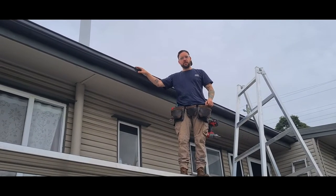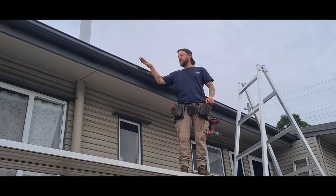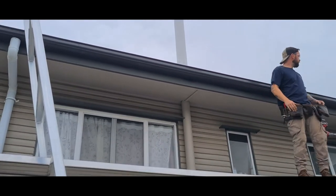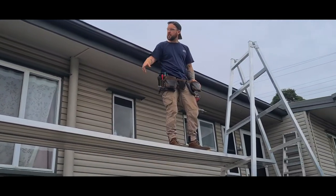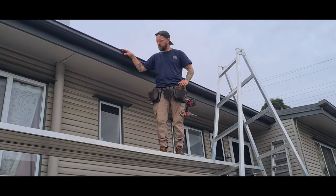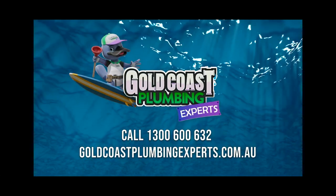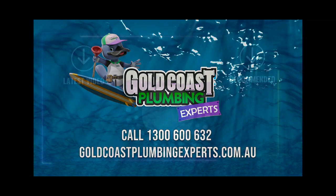Hey guys, Matt from Gold Coast Plumbing Experts here. Today we're finishing off this gutter installation — the quad Z, full six metre length, connected to the new down pipe. So yeah, we're all done. Thanks for watching. Call Gold Coast Plumbing Experts on 1300 600 632.